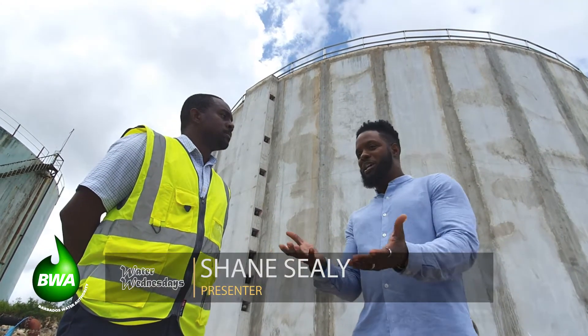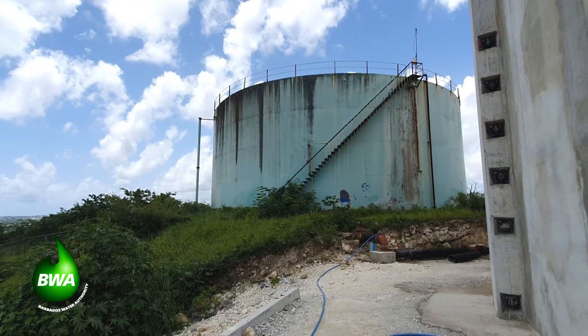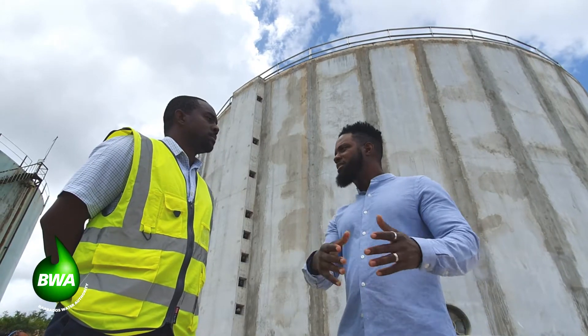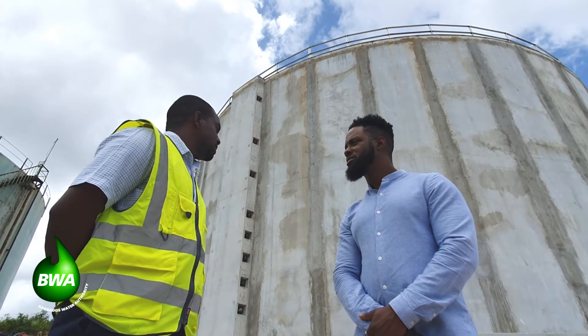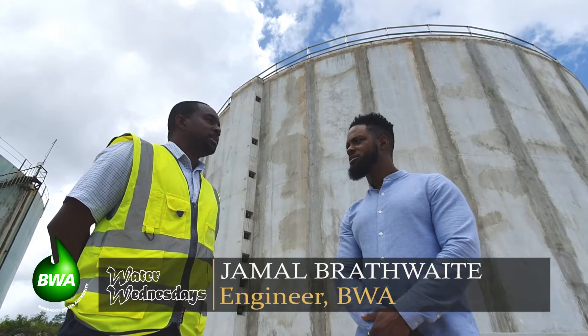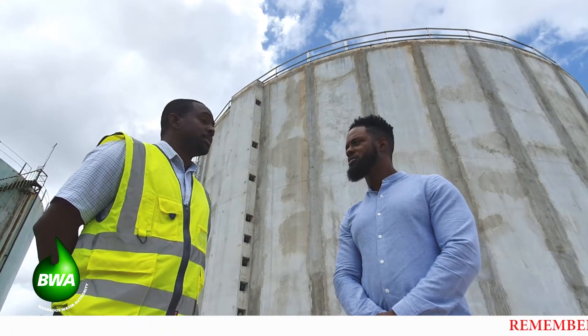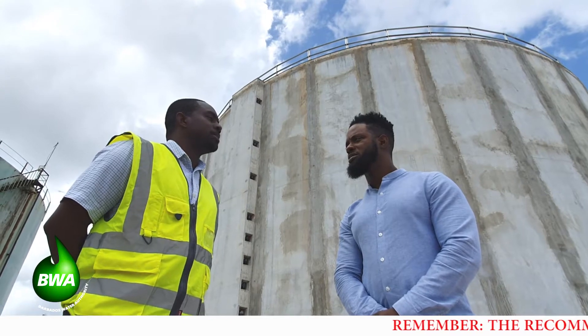Now that we have this new one — it replaces the old one right next to it here at Fort George, sanitized, completed, connected — what's next? Well, the next step here at the Fort George site is to decommission the old tank. It's a little aged, so we're going to have that cut down and discarded. And then eventually another tank is going to be built here to increase the storage capacity in this area.